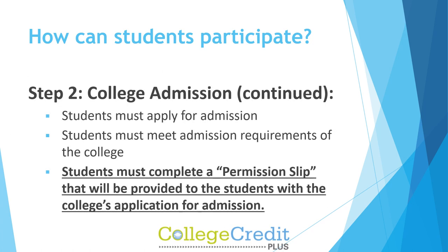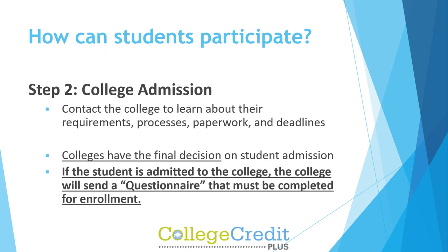Step 2: College Admission. Students must apply for and meet the admission requirements of the college. Students must complete a permission slip that will be provided to them with the college's application for admission. Contact the college to learn about their requirements, processes, paperwork, and deadlines.